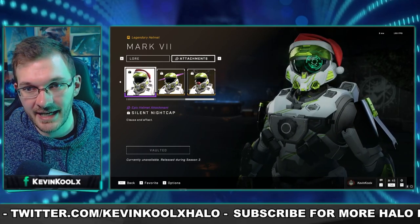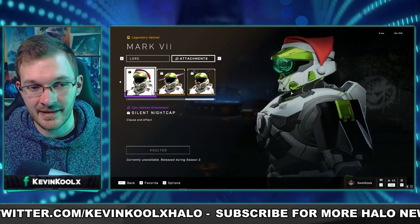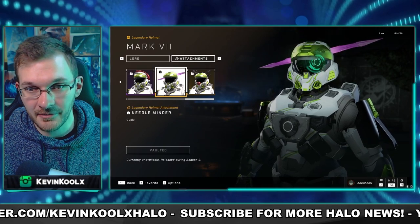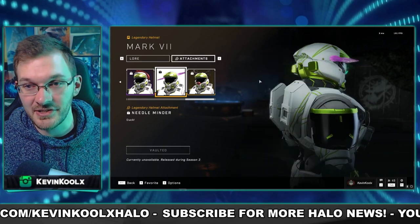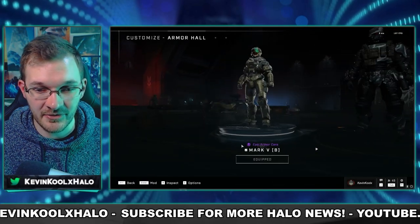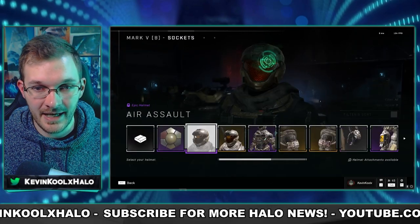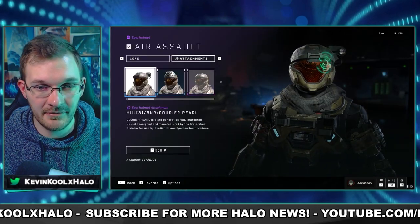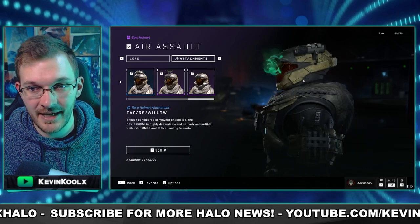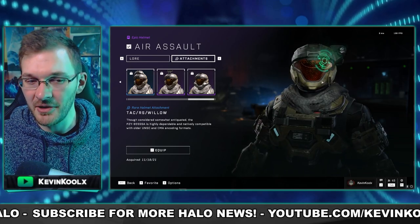Another interesting item is the Needle Minder — a reference for anyone who played Halo Reach. Interestingly, Cat's Helmet within the Halo Reach armor set doesn't have it as an attachment, but you can put it on the Mark 7. If there was any helmet in Halo Infinite to put the Needler through, it would be Cat's Helmet — it's a missed opportunity.